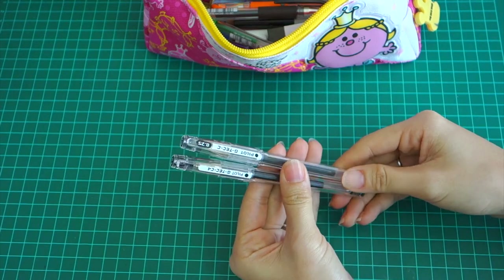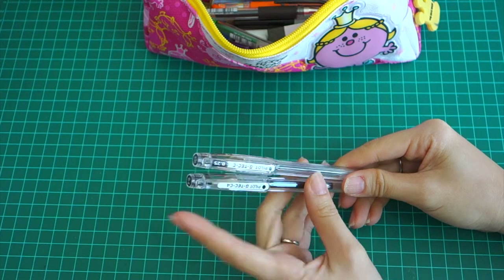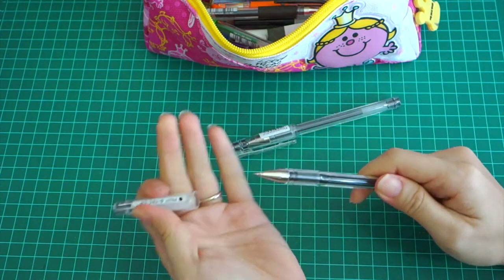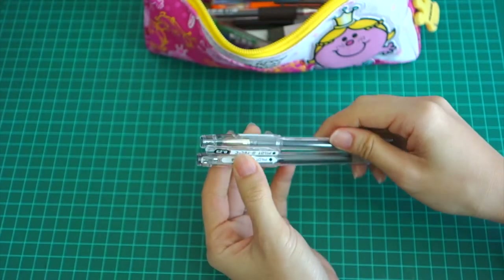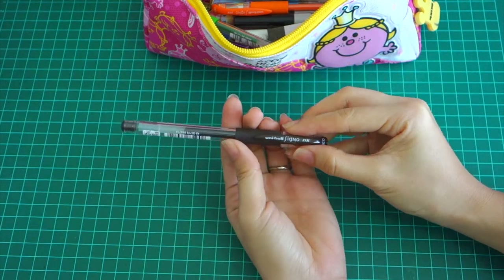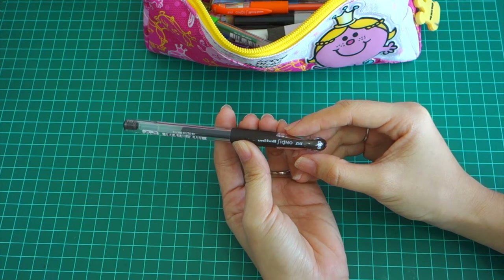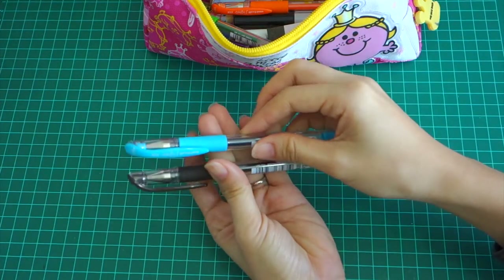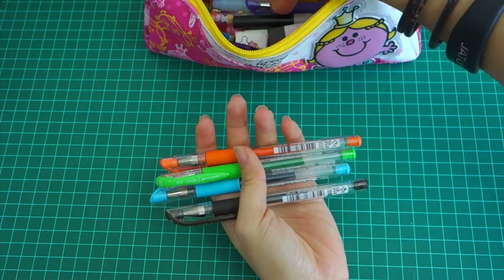I carry two Pilot G-Tech pens — one 0.4 and one 0.25. Normally I use the 0.4 in black for my journals. The 0.25 I haven't used yet but I love the very fine tips. Next is my all-time favorite pen — if you watch my planners or journals videos, you'll see I always use the Uni-ball Signo DX 0.38, and this one is in brown. I normally use brown but I also have light blue, orange, green, and purple.